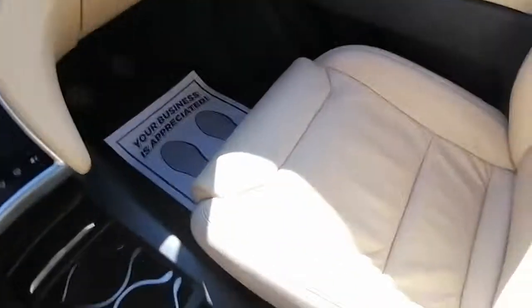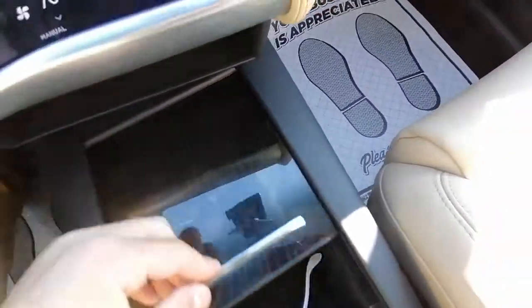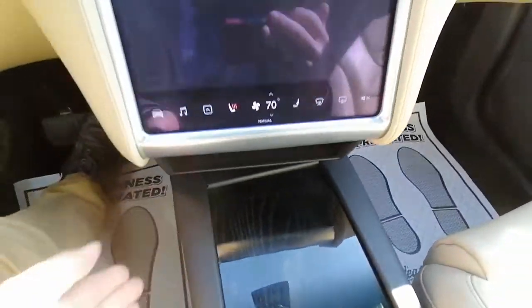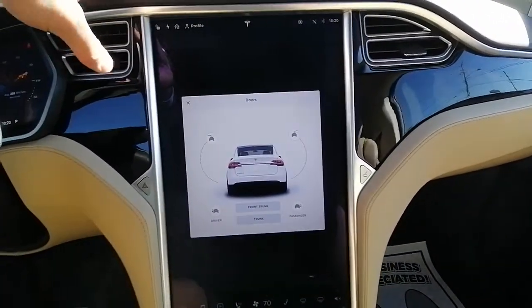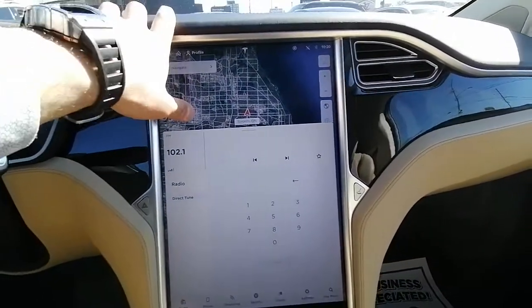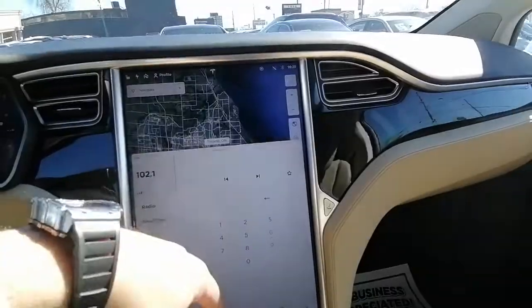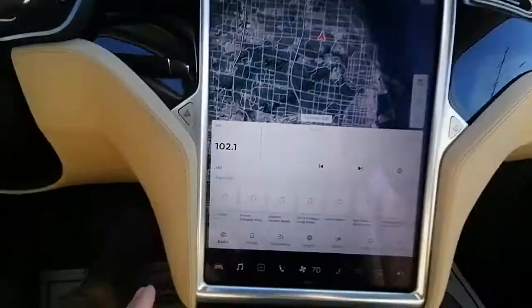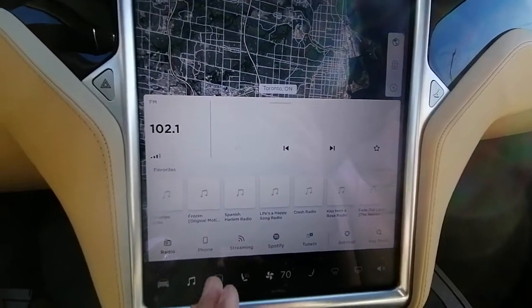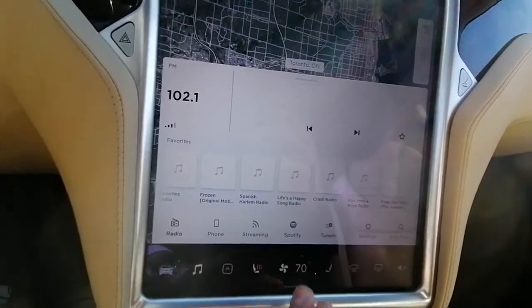You have cup holders here, some storage, and USB plugs. You can also fit bigger bottles right here. There are lots of options in this car — you can open and lock/unlock the doors from the screen. The navigation system is very futuristic and relevant. It also supports all kinds of music sources: radio, Bluetooth, streaming, and Spotify.